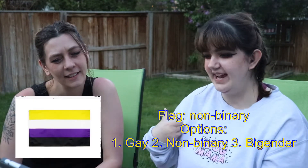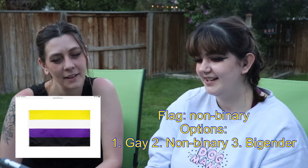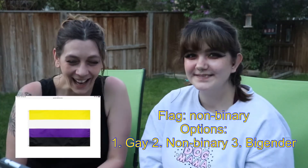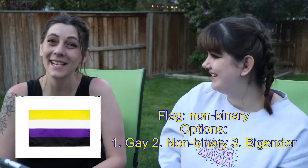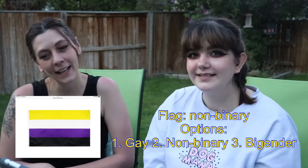This is the last one — is it 1. Gay, 2. Non-binary, or 3. Bigender? Non-binary. Yes! Oh my goodness! And that was also a guess, but only through the process of elimination from the ones that we've done. Yeah. You did good.